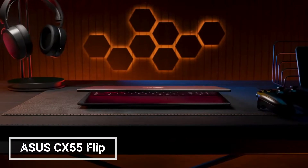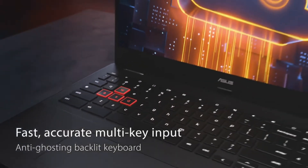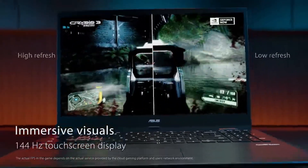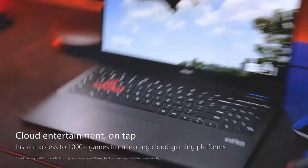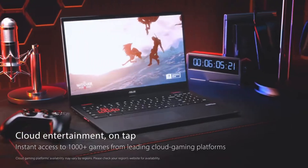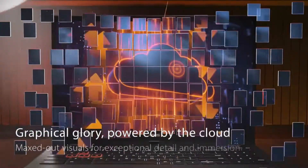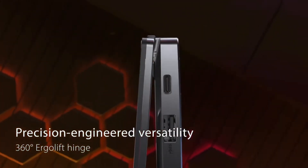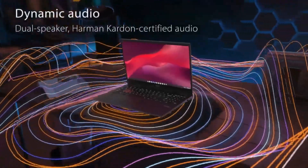The Asus Cloud Gaming Chromebook CX55 Flip is a powerful and versatile Chromebook that's perfect for gaming, streaming, and productivity. It's powered by an Intel Core i5-1135G7 processor, 8GB of RAM, and a 1TB SSD. It also has a 15.6-inch 144Hz FHD touchscreen display, a backlit keyboard, and a numeric keypad. The 144Hz display provides smooth and fluid gameplay, and the powerful processor can handle even the most demanding titles.